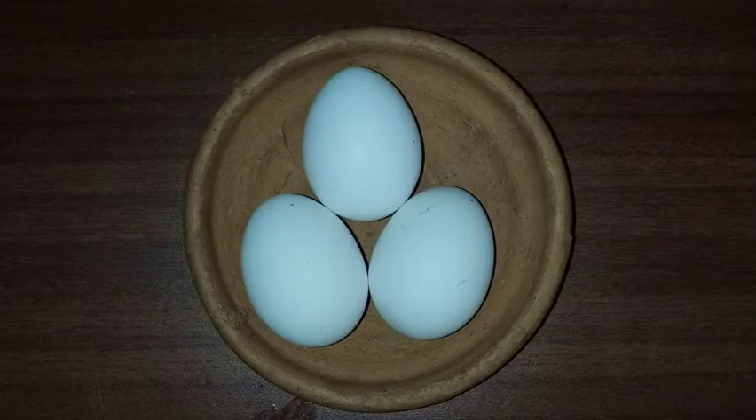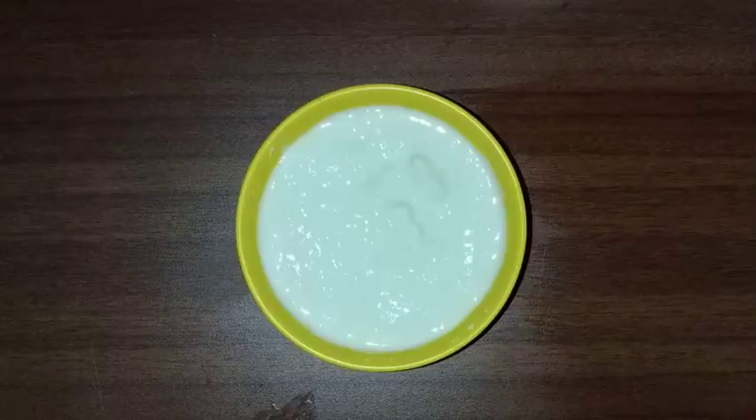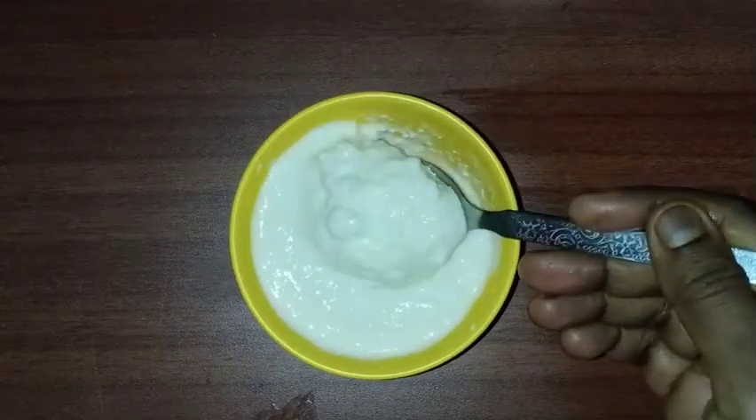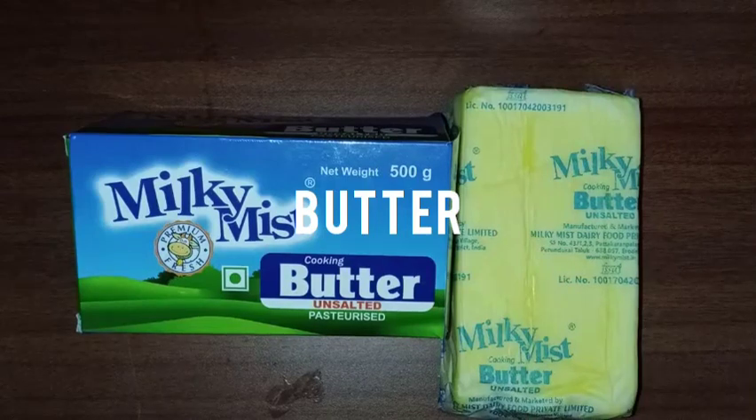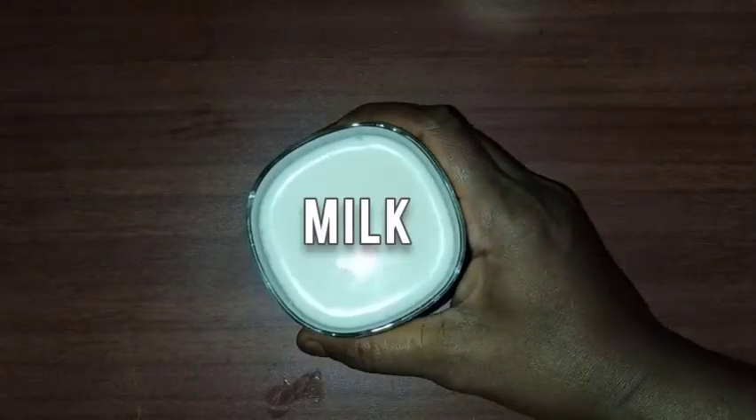So these are some of the food products that we get from animals, like eggs, curd, butter, cheese and milk.